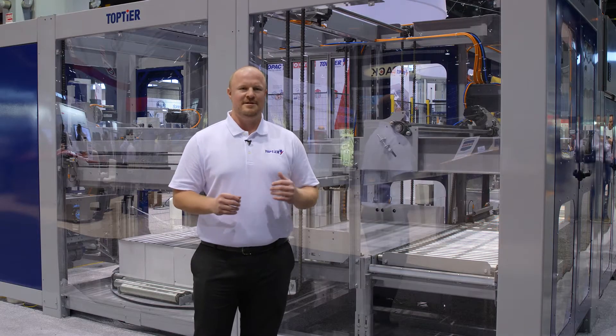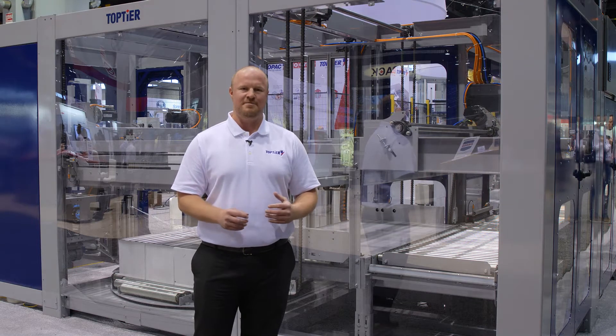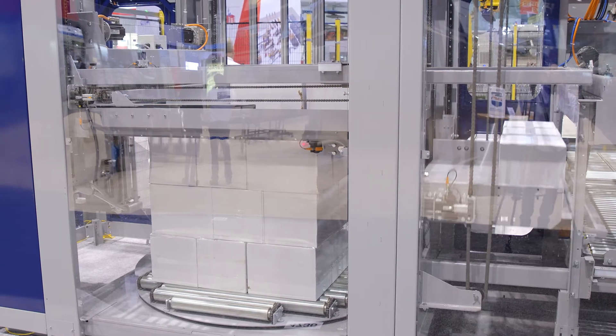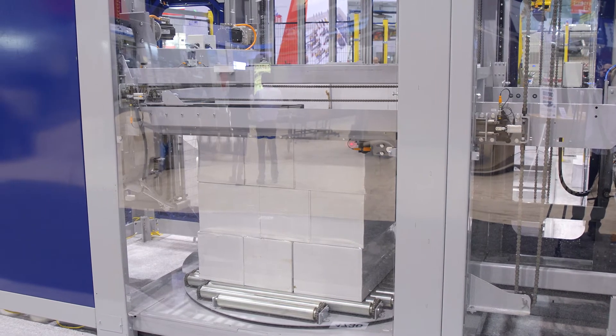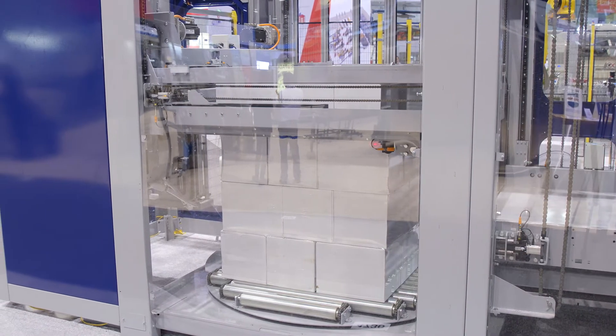Our modular design allows for many different standard layout options, and by combining the stretch wrapping into the palletizer we're maximizing our layout flexibility while maintaining a very compact end-aligned footprint.